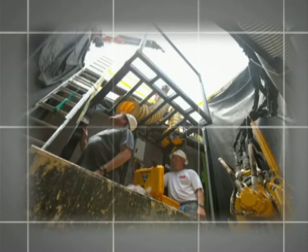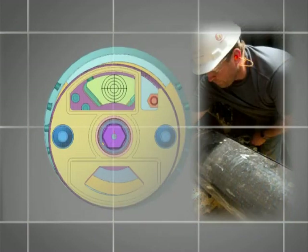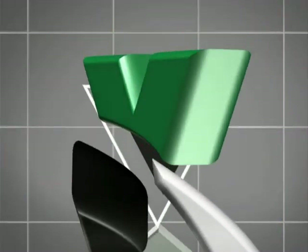You have now seen the basics of how the Vermeer Axis Guided Boring System works. A simplistic design, pinpoint accuracy, and an environmentally friendly approach make the Axis system a viable alternative to current water and sewer installation methods. To learn more about the Axis system, contact your local Vermeer dealer today.